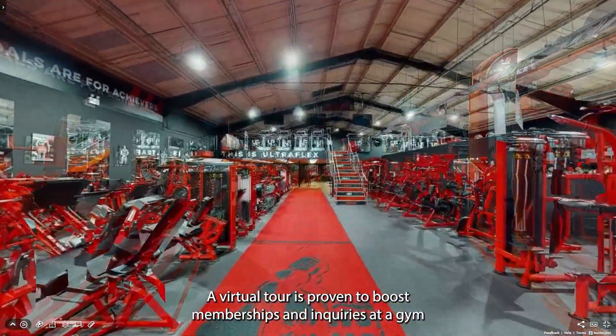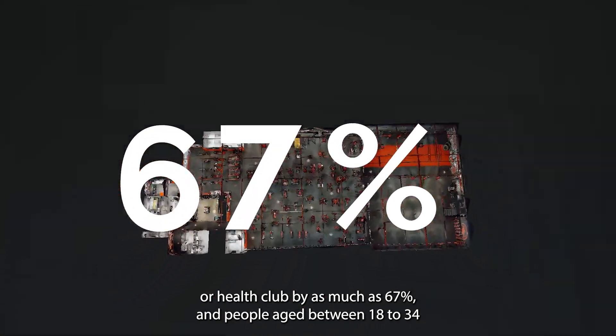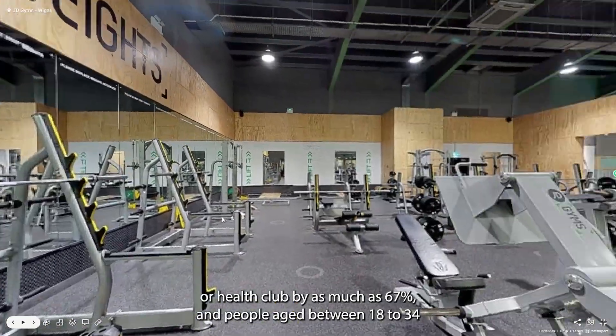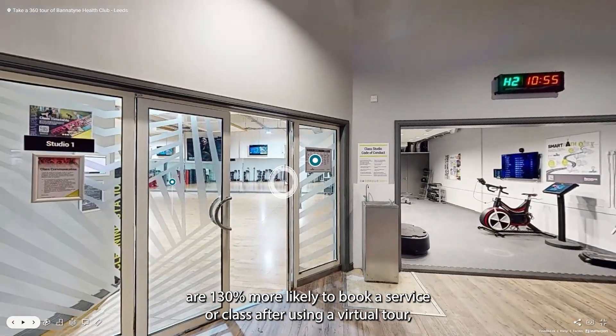A virtual tour is proven to boost memberships and inquiries at a gym or health club by as much as 67%, and people aged between 18 to 34 are 130% more likely to book a service or class after using a virtual tour.